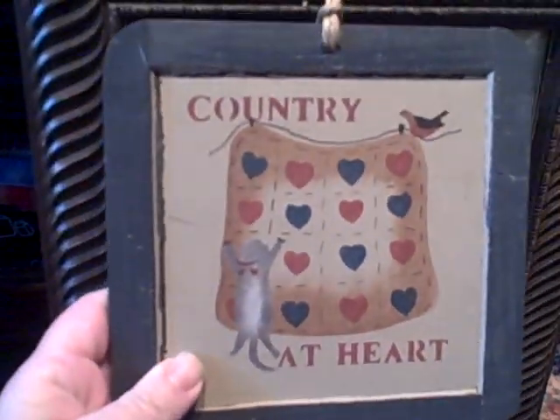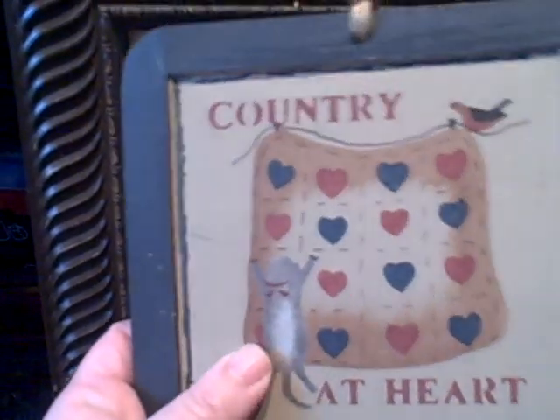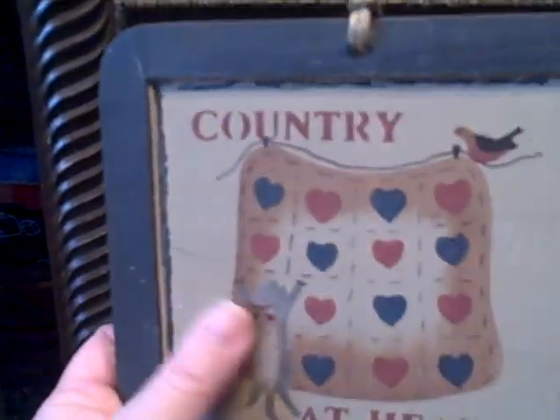And then I got this picture here for a dollar. It was painted on an old-fashioned slate chalkboard, and it's got three things that I like: hearts, cats, and the country kind of decor colors.